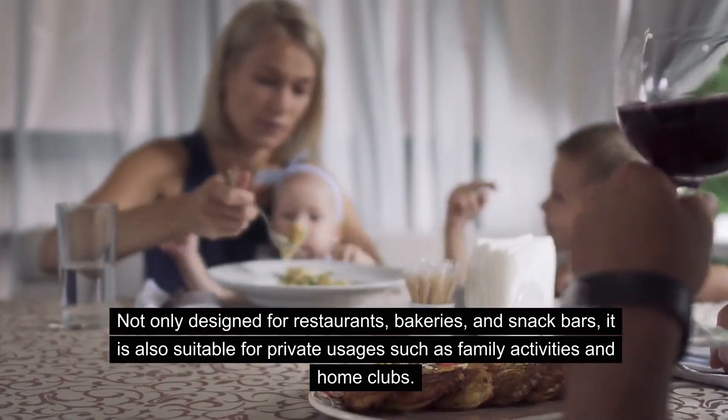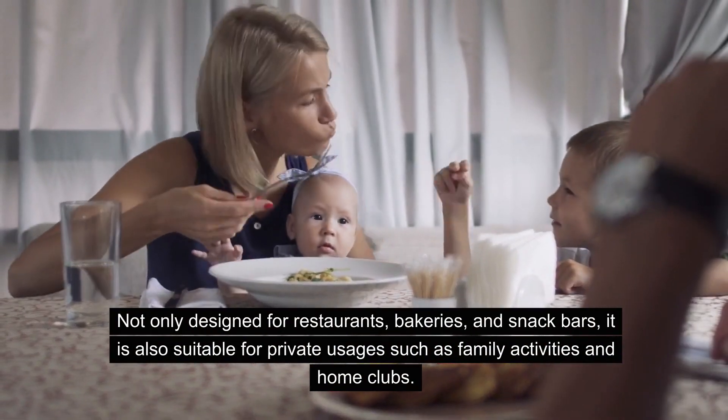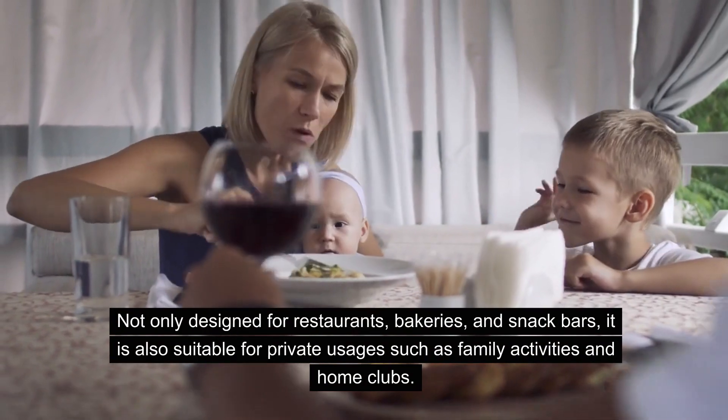Not only designed for restaurants, bakeries, and snack bars, it is also suitable for private usages such as family activities and home clubs.